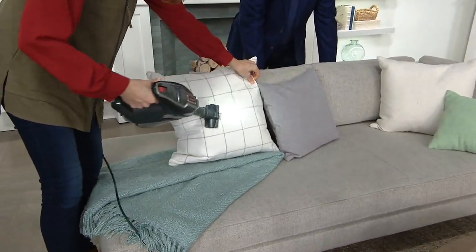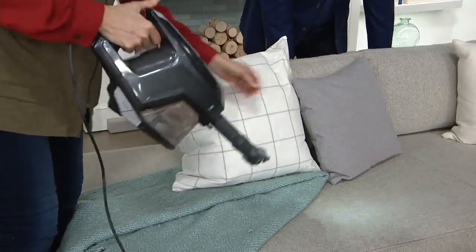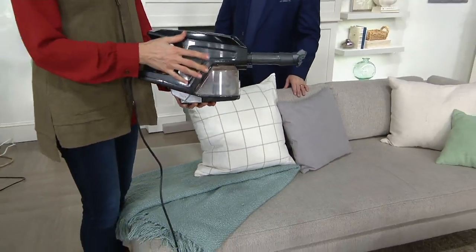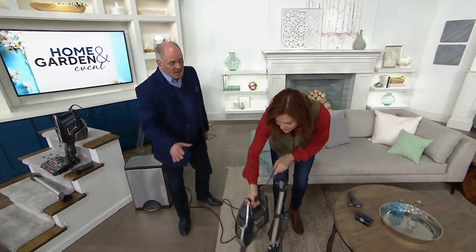This is great if you do have pets — it not only grabs the dirt but picks up hair. If you have a vacuum that has petered out and doesn't work as well after a while, this one doesn't lose suction even as the bin gets full. That's a Shark trademark.